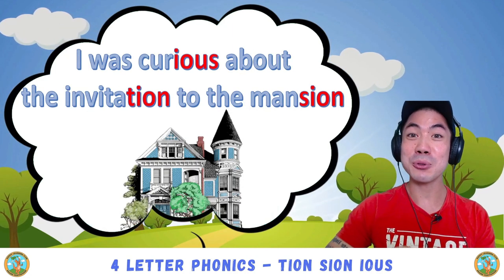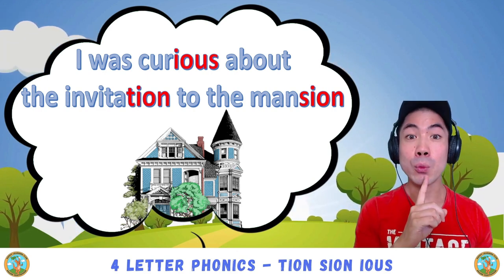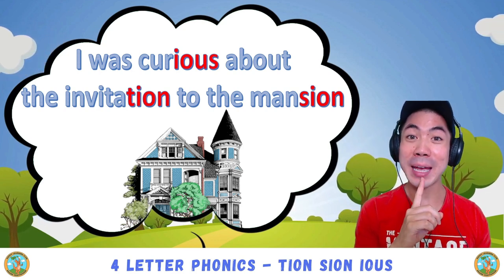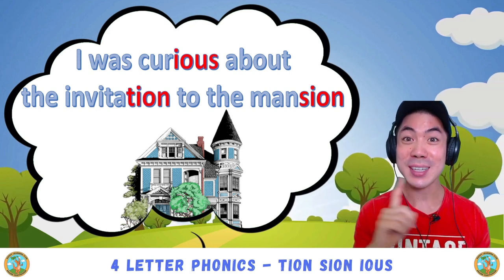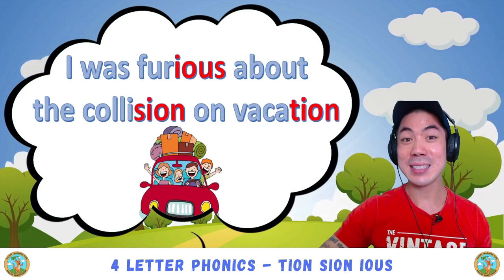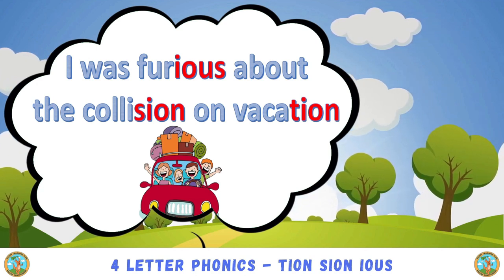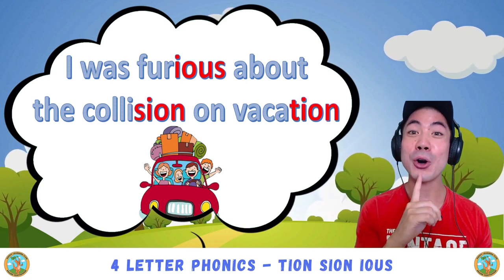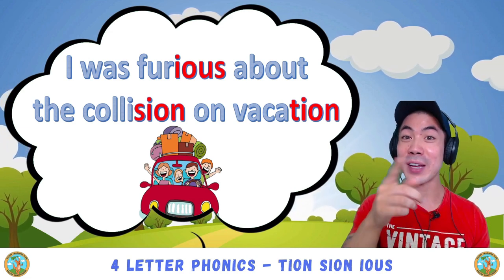Try to read level two: I was curious about the invitation to the mansion. Good! How was that? Wait till you get to level three. I was furious about the collision on vacation. Very good!